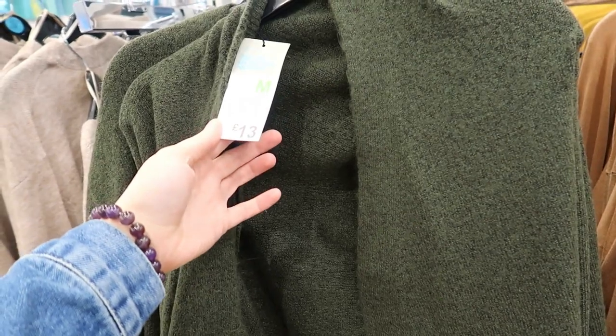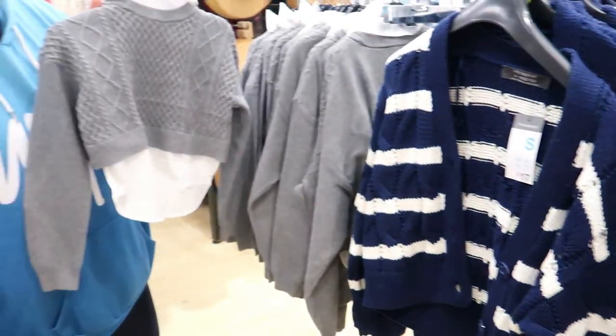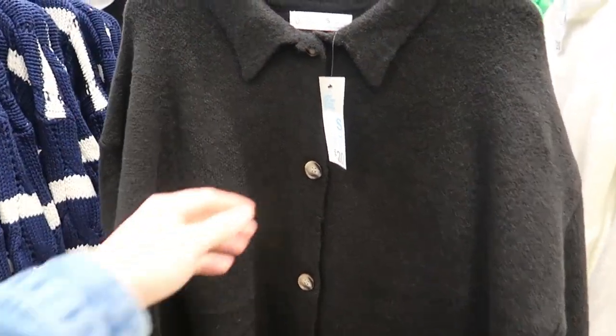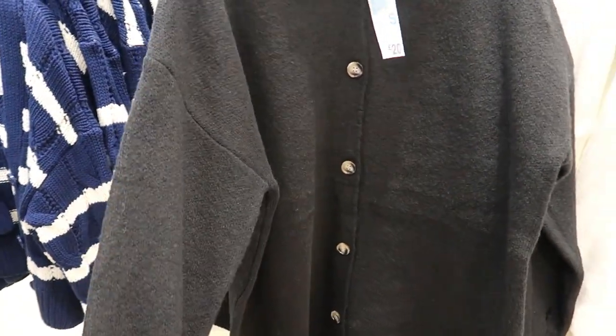Some shackets here — shacket styled ones for 20 quid. I'm not a big fan of them; I don't like the material, it didn't feel right.